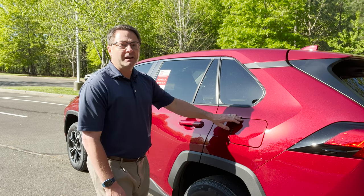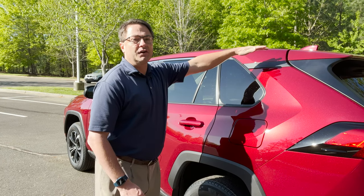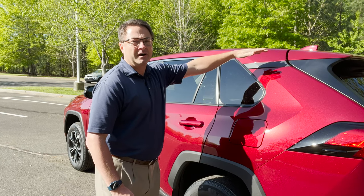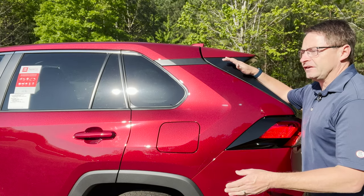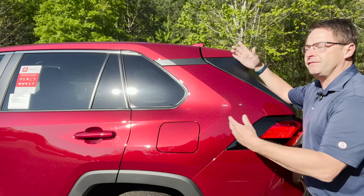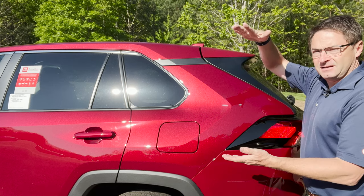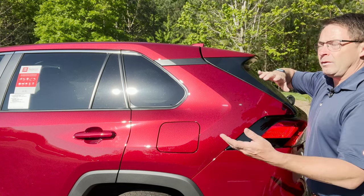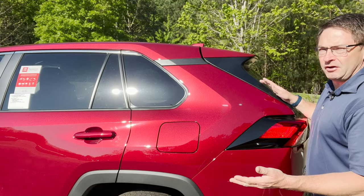For MPG it averages out to 30 — 27 in the city and 35 on the highway, 30 combined. If you want more fuel efficiency, get the hybrid — you'll be averaging 40 MPG, just paying a nominal upgrade in cost. Weigh that out and see what you want for MPG.